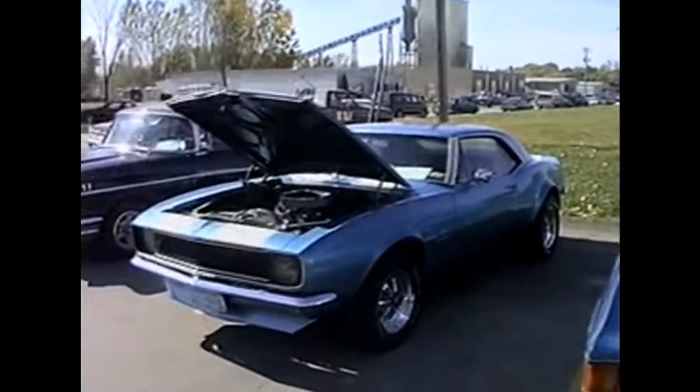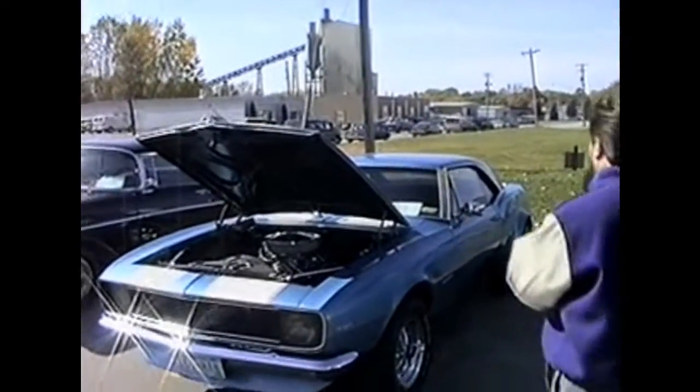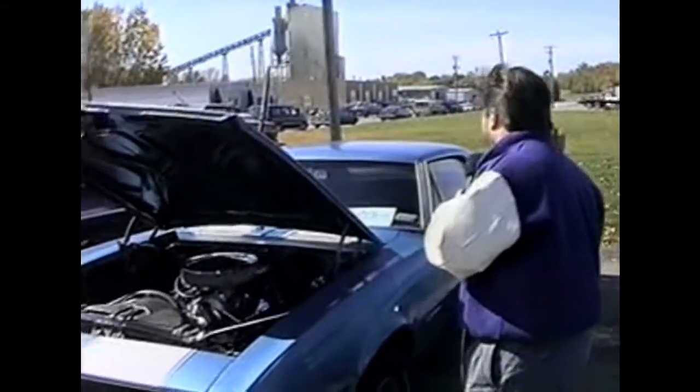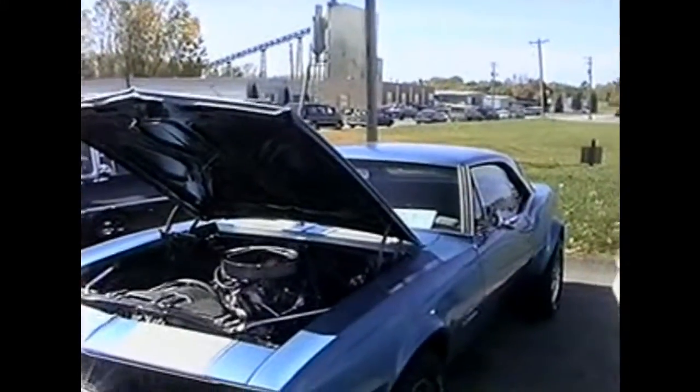Next, we'll take a look at a Camaro Rally Sport, owned by — let's see — it looks like Jeremiah Vale. 1965 Camaro, with a three-speed automatic transmission.